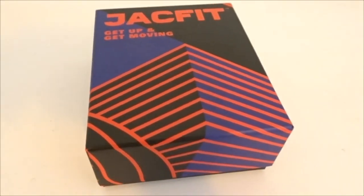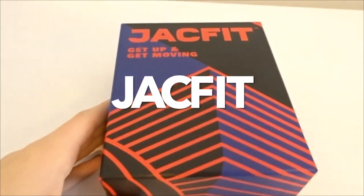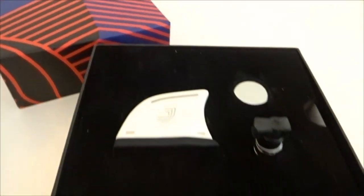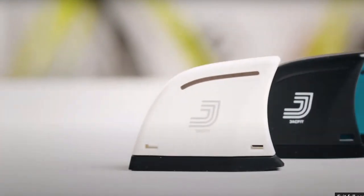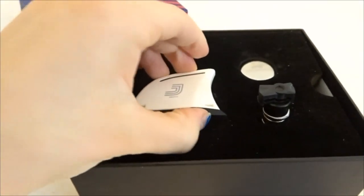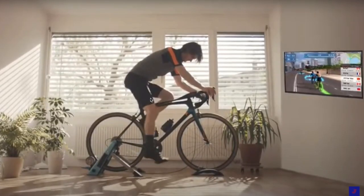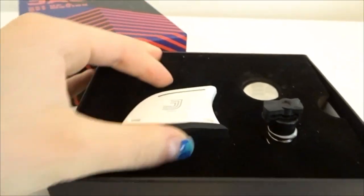One last thing before we get into the video — I just wanted to announce today's sponsor, which is JackFit. If you've never heard of JackFit, I'm going to explain what their mission is. They actually mix sports entertainment games with exercise, which exercise is personally a huge part of my life. I go to the gym a couple times a week, so when they reached out to me I was so happy about it.